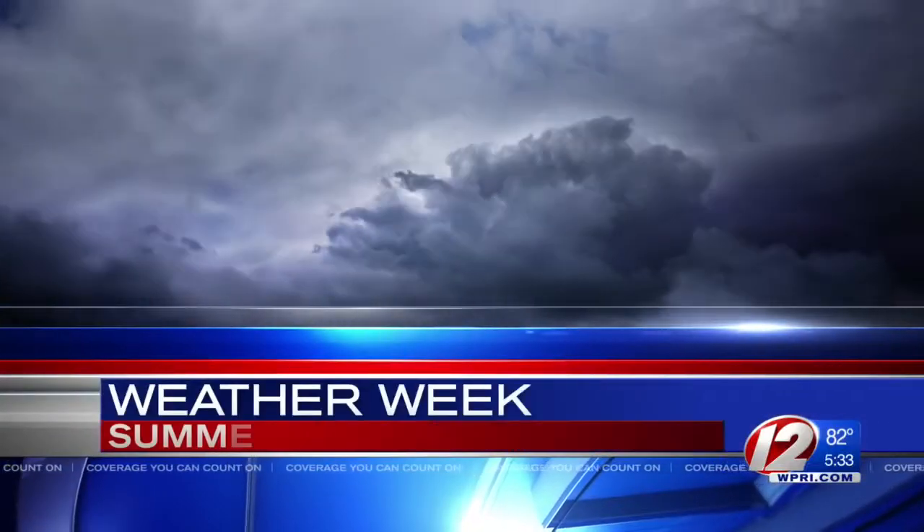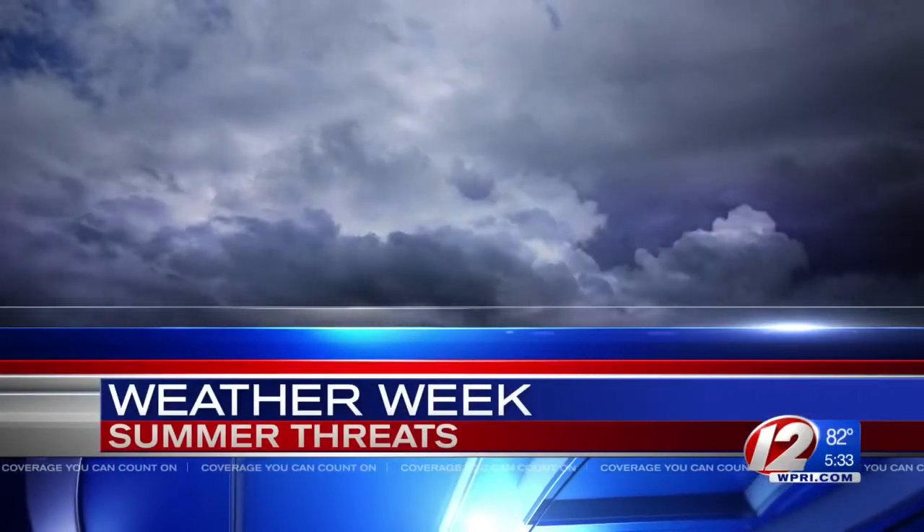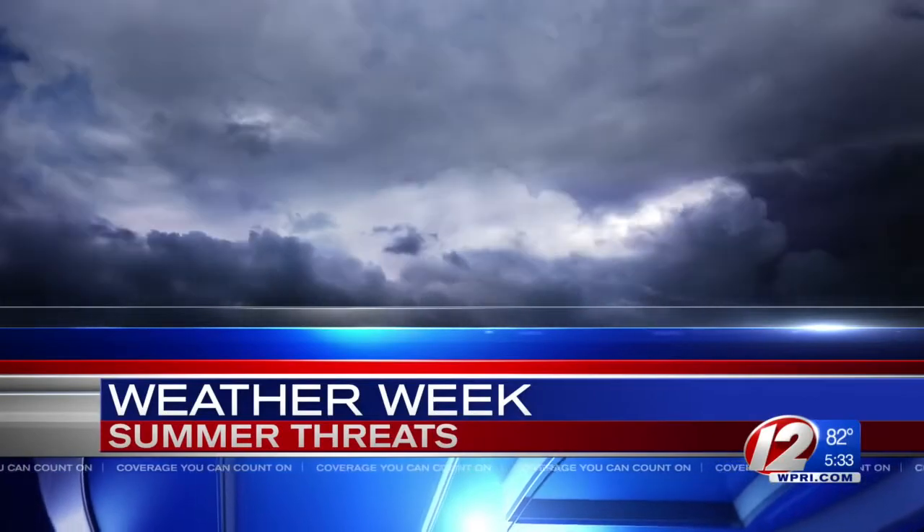Now weather week, summer threats. All week long we're going in-depth, informing you about weather that usually strikes this time of year and the tools used to track it. There's a new multi-million dollar satellite circling the earth right now that's changing the game when it comes to weather data collection. Chief Meteorologist Tony Petrocco is here now with more on how the technology will keep you safe.